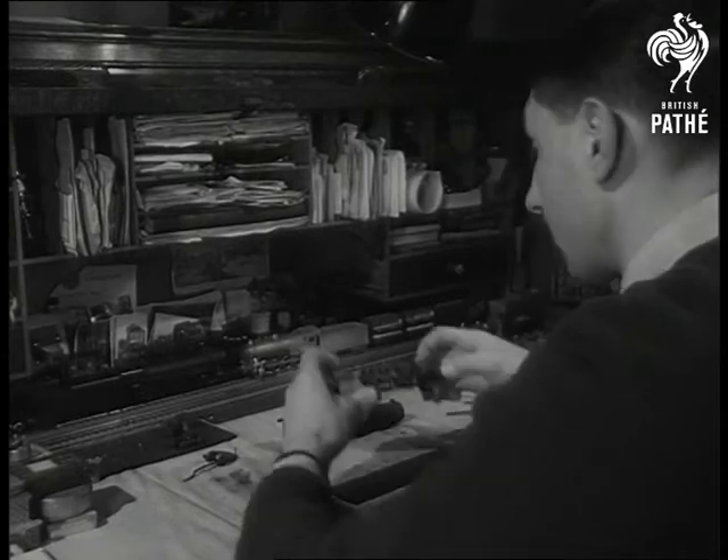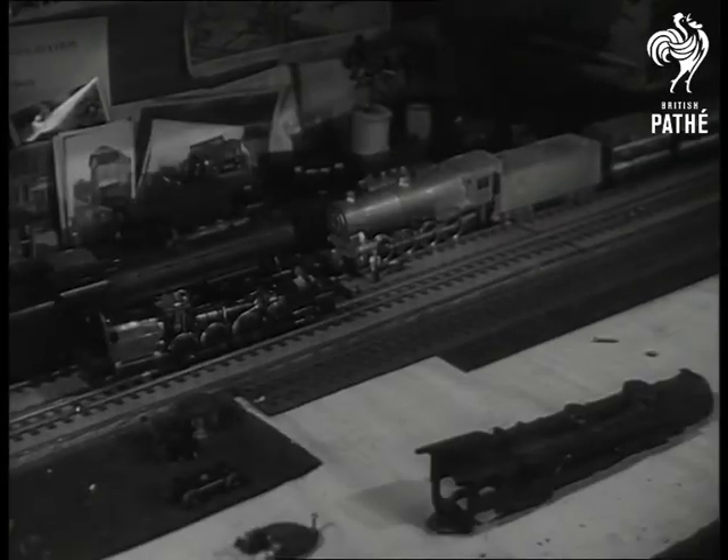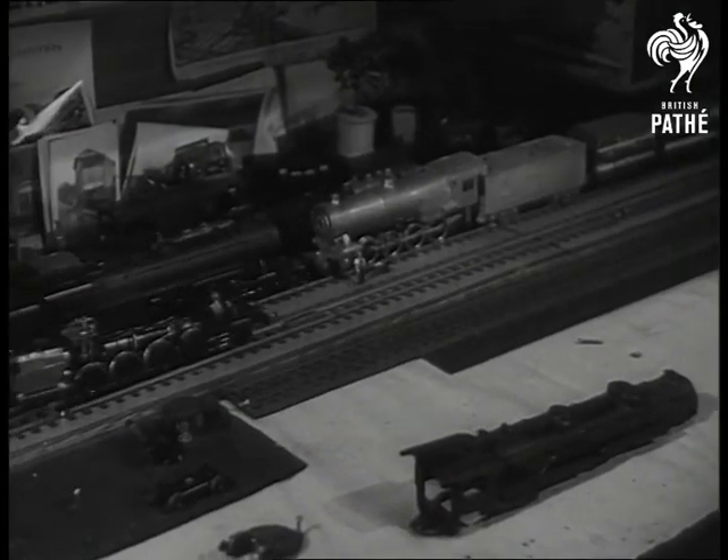That's a locomotive chassis he's testing. Railways have been his hobby for a quarter of a century, since he was eight.